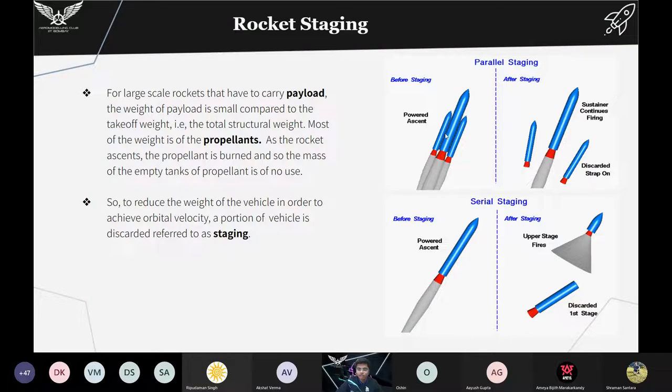In parallel staging we have side rocket boosters — mostly solid rocket boosters — and when the propellant in them is completely used, we separate them and the core stage continues to flight. If the core part is also made up of two stages, once the lower stage propellant is completely burnt, that stage separates and the upper stage where the payload is present fires and reaches space.